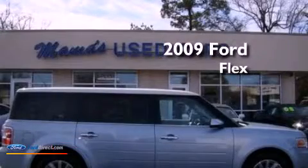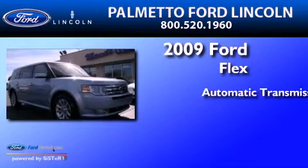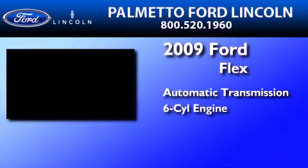This is a 2009 Ford Flex. This crossover has an automatic transmission and a 3.5-liter V6.